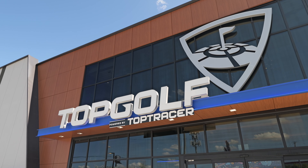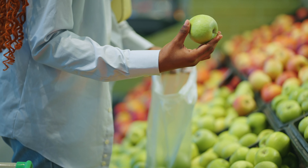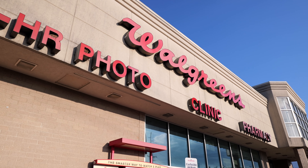Check out Topgolf and Maryland Casino Live while you're in the area. Need to do some quick shopping for the week? No problem. Target, Safeway, Giant, CVS, Rite Aid and Walgreens are all nearby.